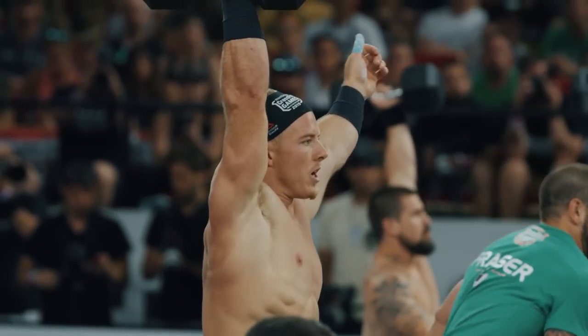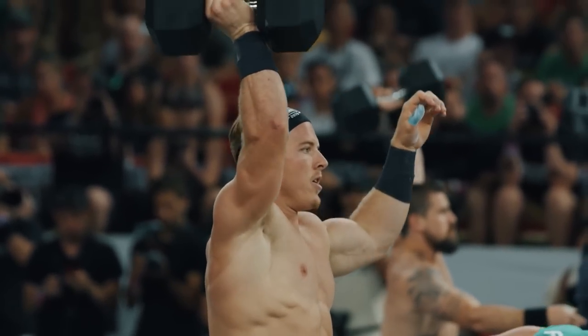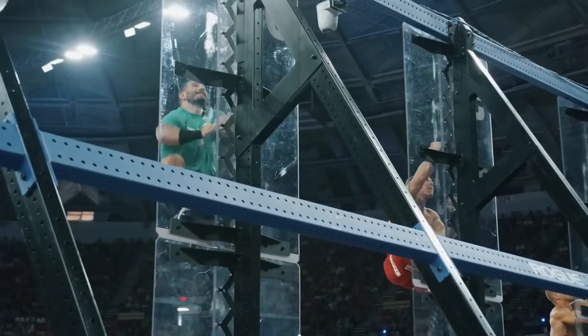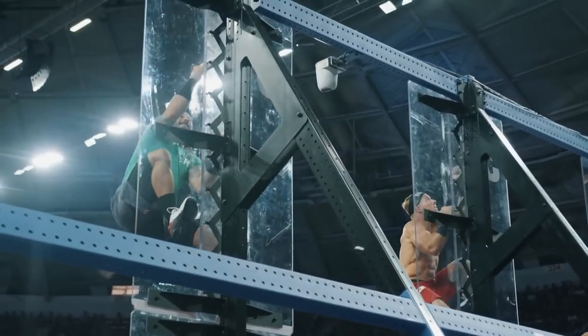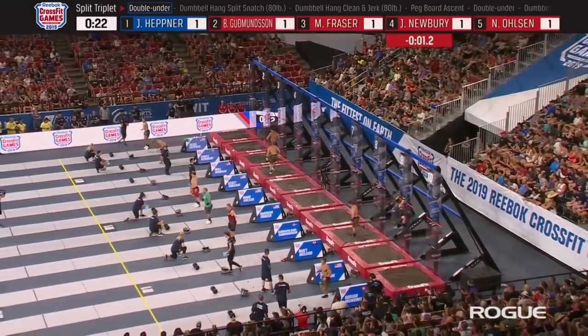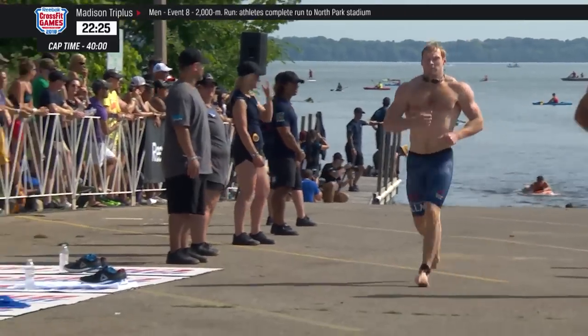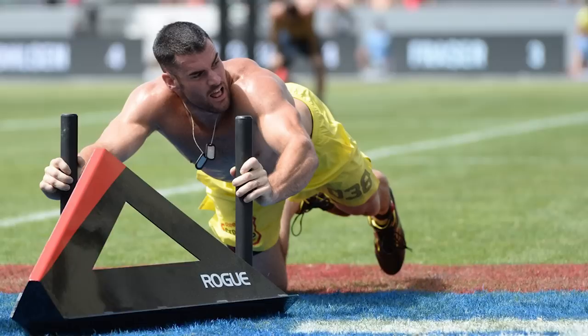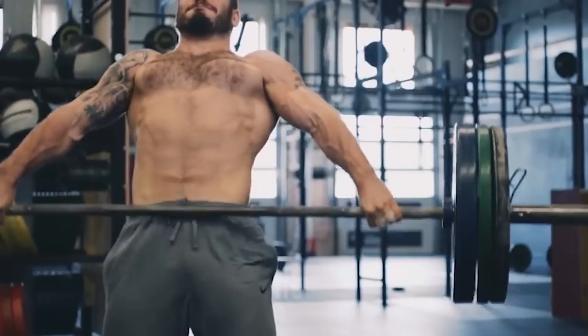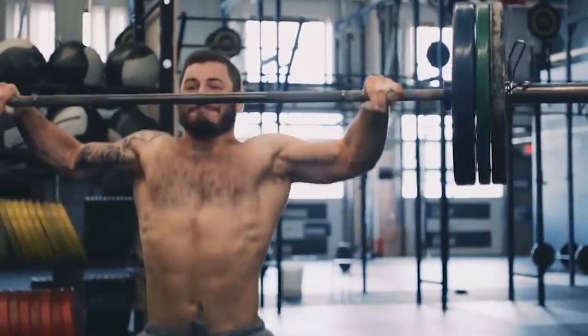Every year, the top 40 male and female CrossFitters from around the world come together to compete in the CrossFit Games and find out who is the fittest man and woman alive. There's a big twist that makes the CrossFit Games different than any other sporting event — the athletes have no idea what kind of events they'll be competing in. They might be doing one rep max deadlifts, competing in a triathlon, or dragging dead bodies around. They never know what's coming, so they need to be ready for anything — just like our caped crusader, Batman.